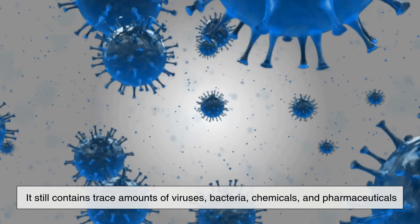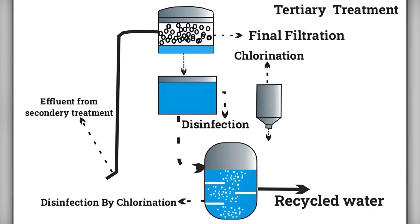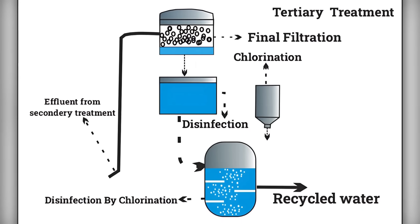the water looks fairly clear, but it's still not safe to drink. It still contains trace amounts of viruses, bacteria, chemicals, and pharmaceuticals. That's where advanced or tertiary treatment comes in.